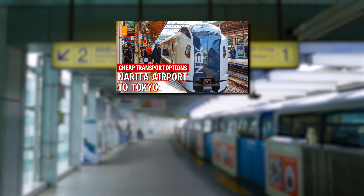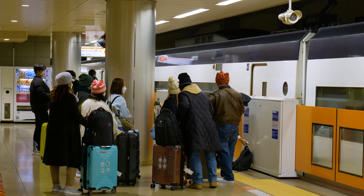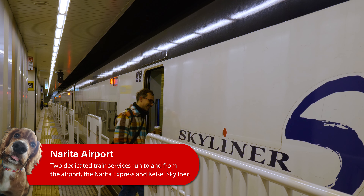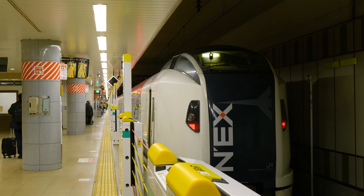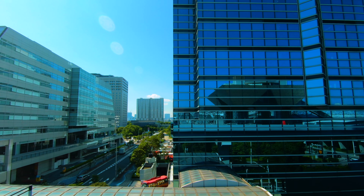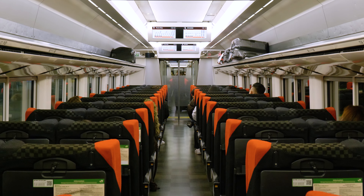For detailed guides, check out our Narita and Haneda transport videos, but for a brief overview, Narita has two dedicated trains: the Narita Express and the Kesei Skyliner, both with reserved seating and luggage storage. The Narita Express in particular is convenient if you're looking to travel to your accommodation with no transfers, with direct services to Tokyo, Shibuya and Shinjuku Station.